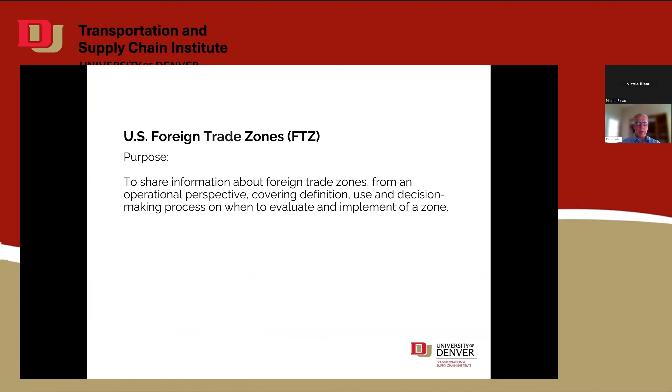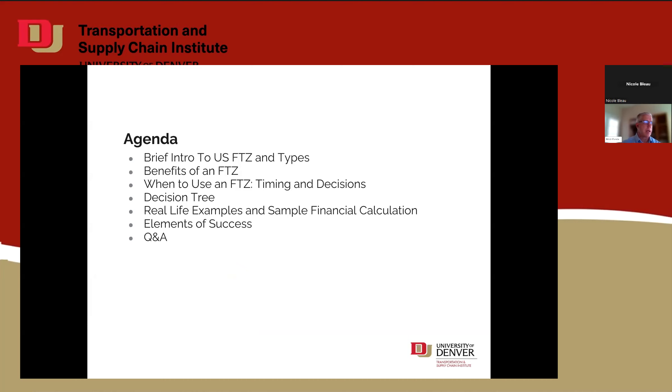What we're going to talk to today is about foreign trade zones — this is a United States term. We're going to go over some of the different types of zones in the United States, the definition of a foreign trade zone, and decisions that go into whether it's right for a business. We'll also cover when and how to evaluate, real-life examples I've been involved with, a financial calculation, elements of success, and Q&A at the end.